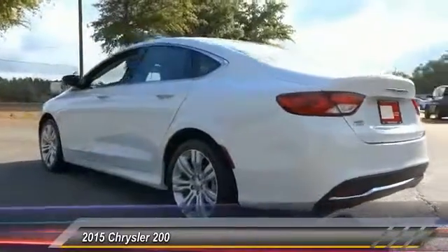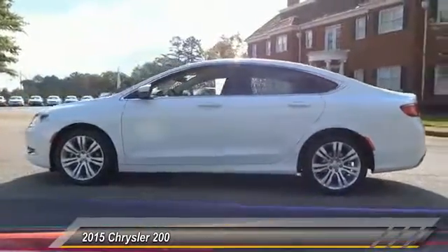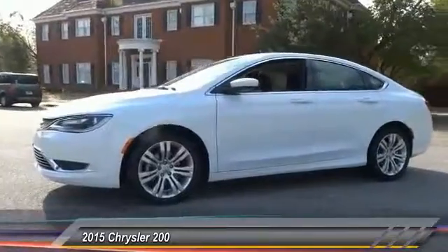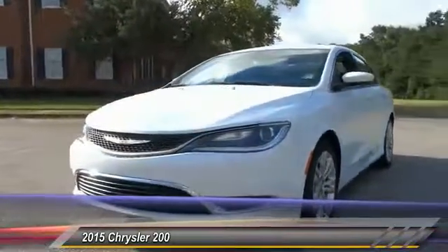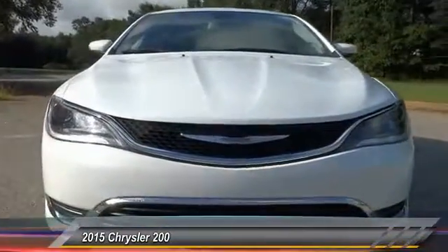This vehicle has less than 35,000 miles. Here are some of this vehicle's great options: traction control, steering wheel audio controls, keyless entry, stability control, anti-lock braking system, Bluetooth, adjustable steering wheel, power steering, driver airbag, and cruise control.